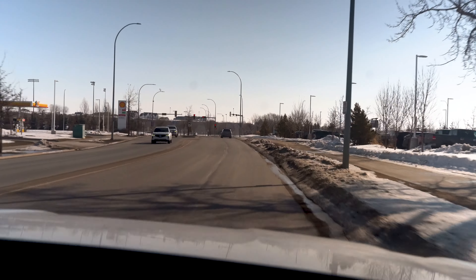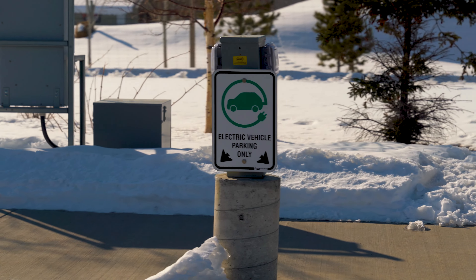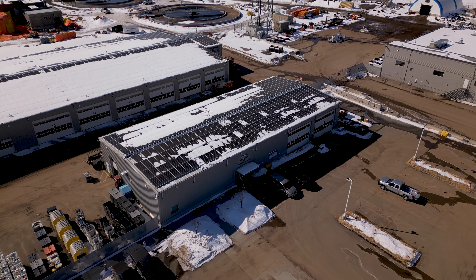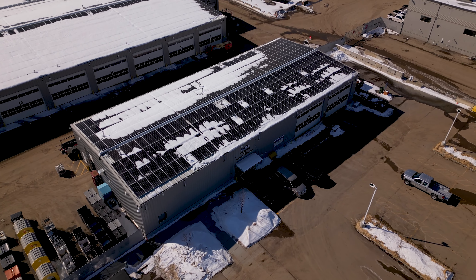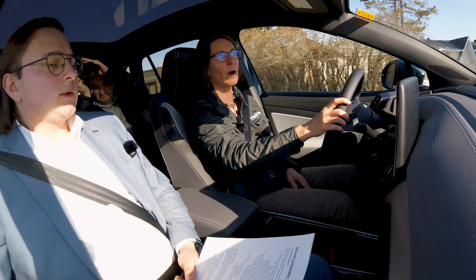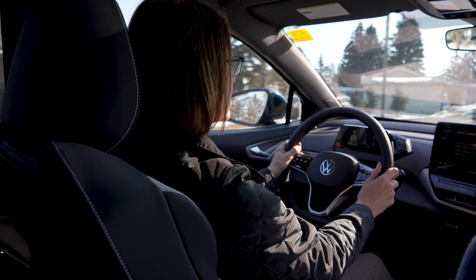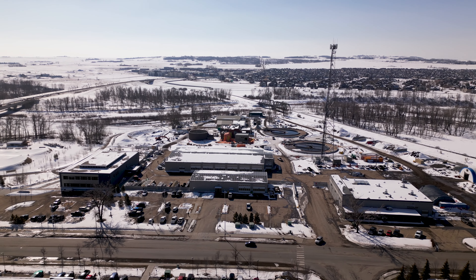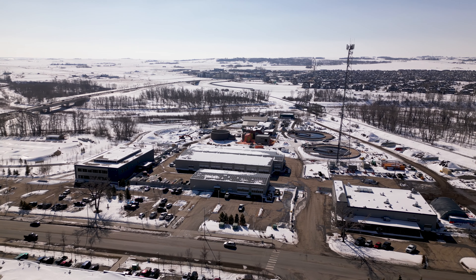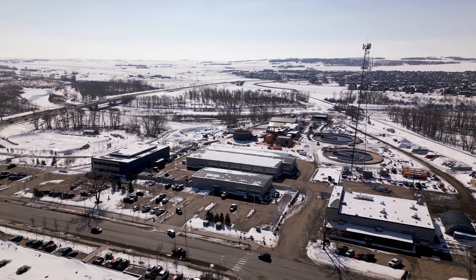We are going to head down to the operations centre. There are a few different initiatives there — you'll see some more charging stations as well. We've put solar panels on the roof of the operations centre, and that setup covers off one third of our energy requirements for our wastewater treatment plant. We've also put in a bioswale project that deals with all of the stormwater and runoff from our building, parking lot, and rooftop — it's a filtration system before water goes back into the river.